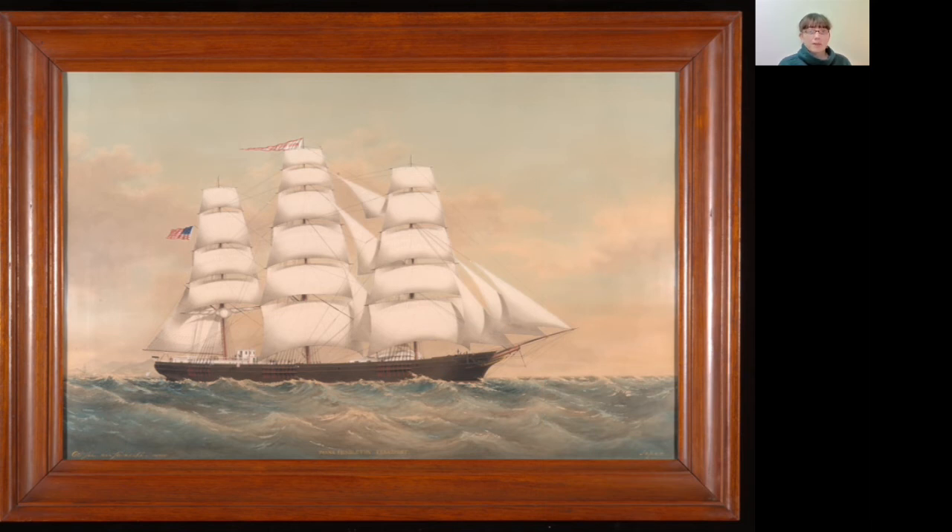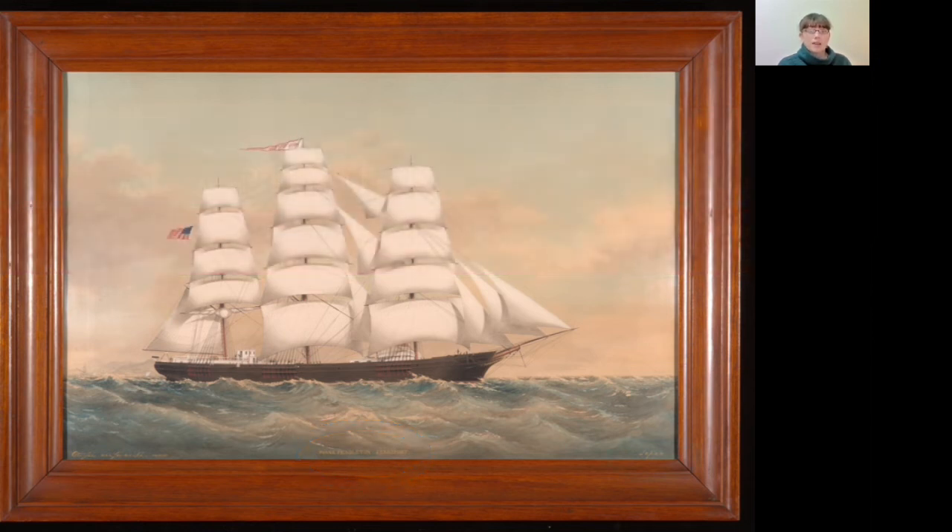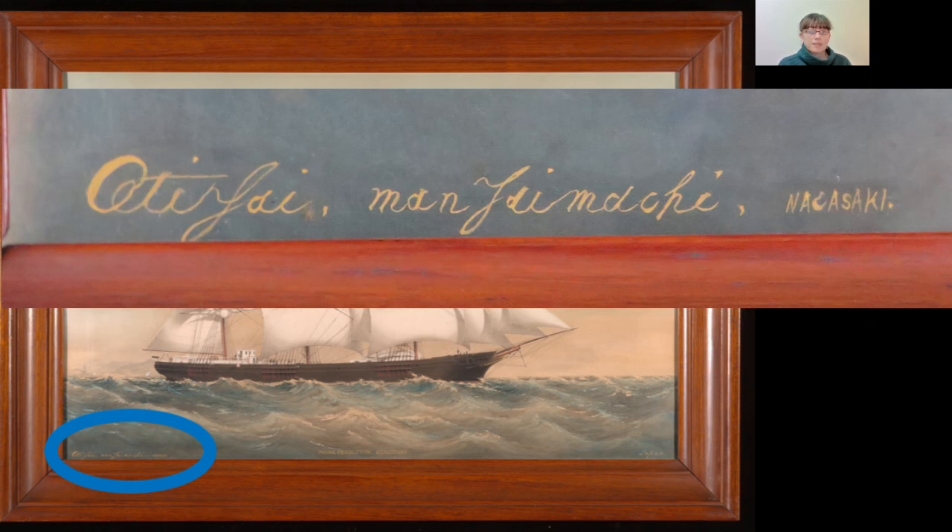At the bottom of the painting, we have more information about the subject and the artist. This is the Frank Pendleton of Searsport. In the right corner, it is signed Japan. And in the left corner, it is signed Atarfi Man Jamachi Nagasaki.